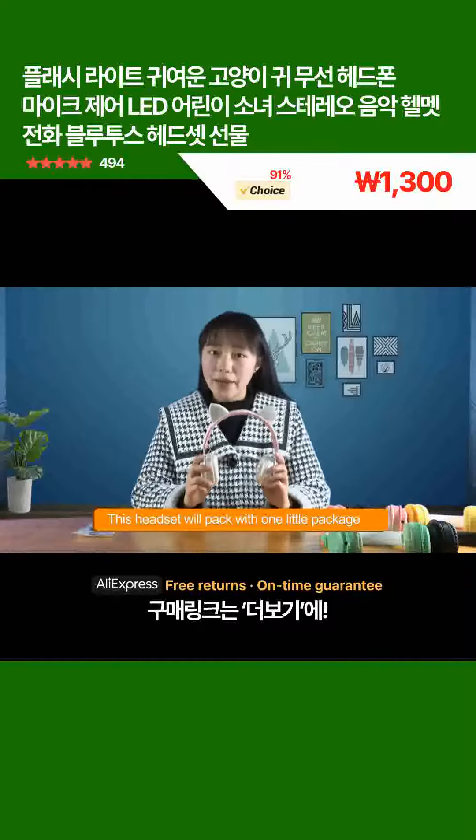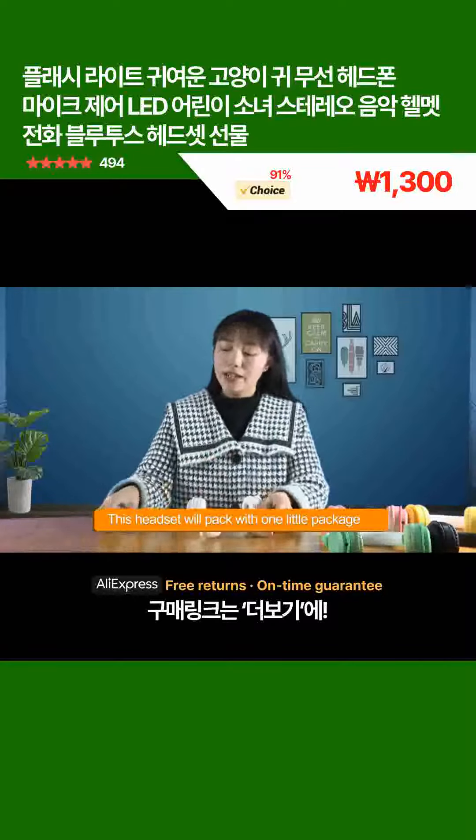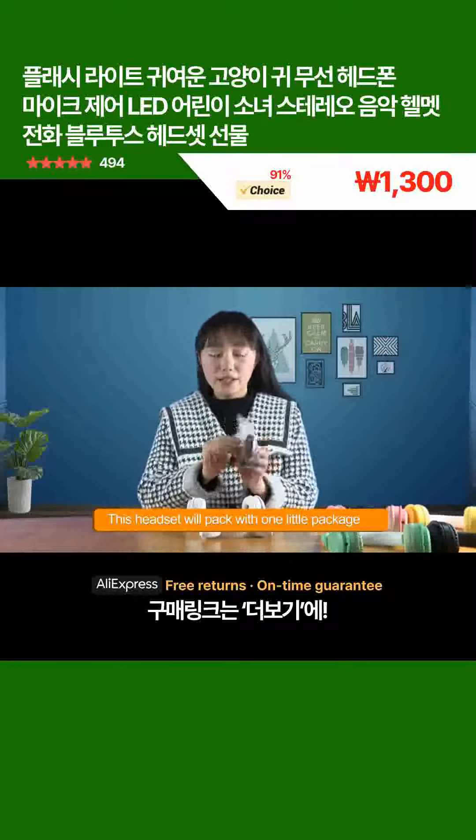This headset will come packaged in one little package like this. Let's see what's in there.